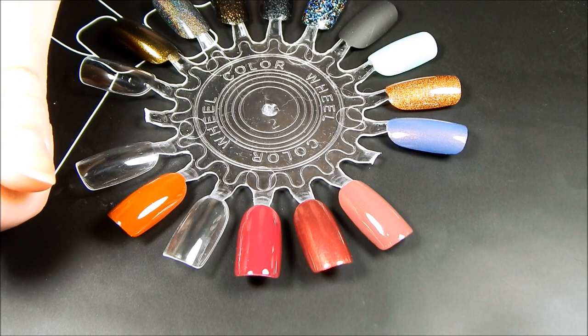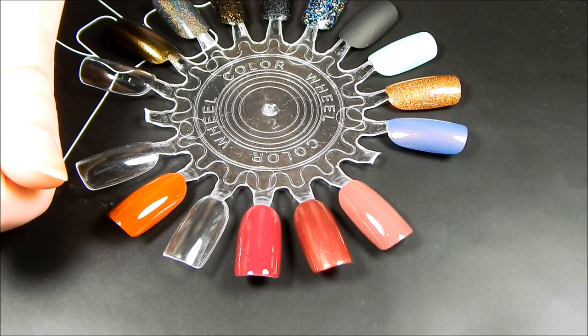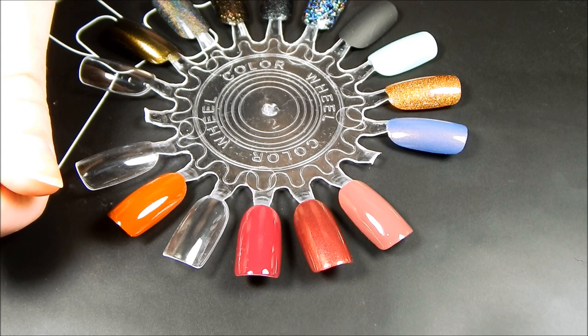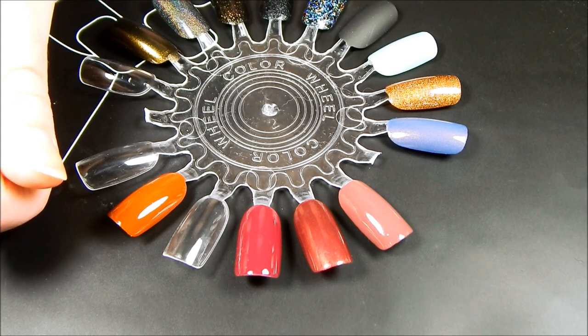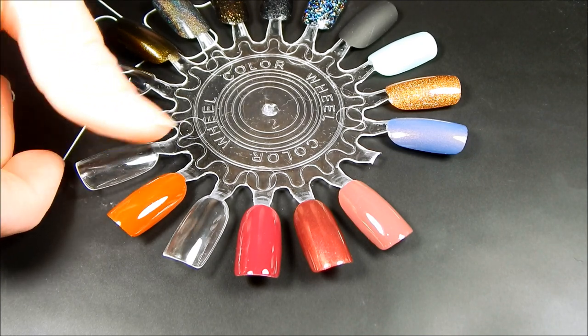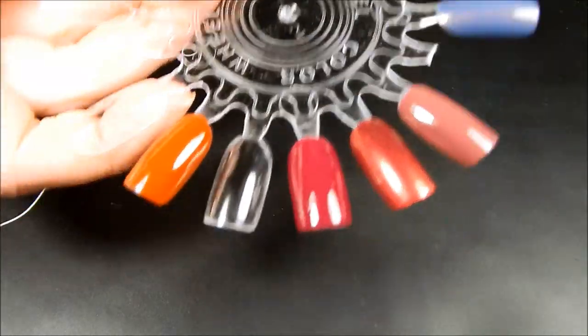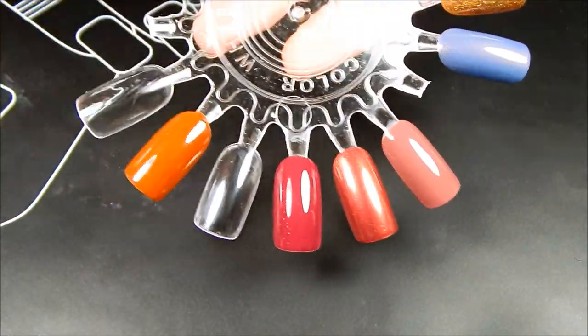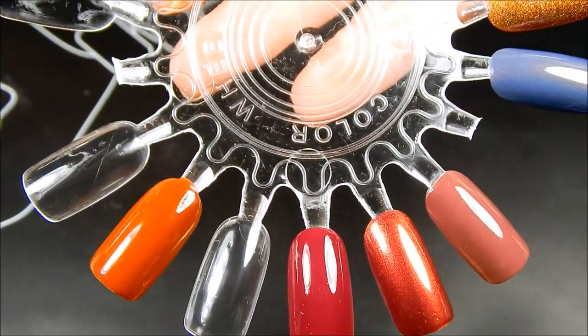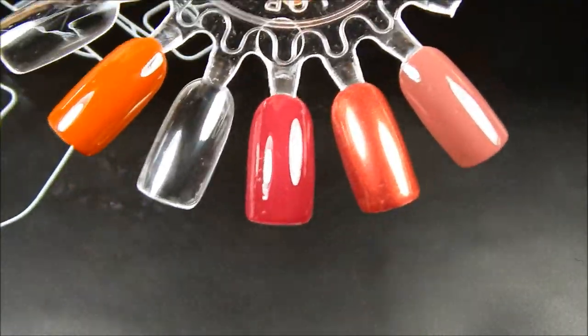My husband and I went to one of my favorite places to shop — it's a discount store kind of out in the country called Casey Discount — and they always have really good deals on Essie nail polishes. Every bottle that I come across is $1.25. So I picked up a couple that I didn't have in my collection, and the first one is this beautiful deep raspberry shade and it is called Knee High Life.